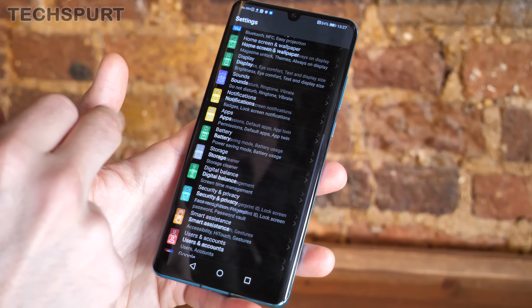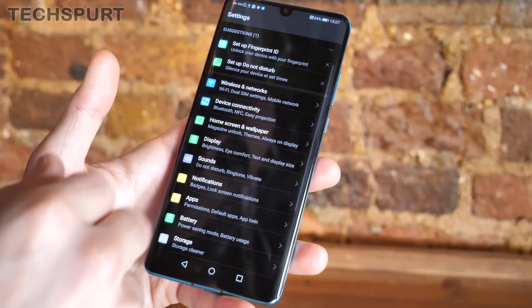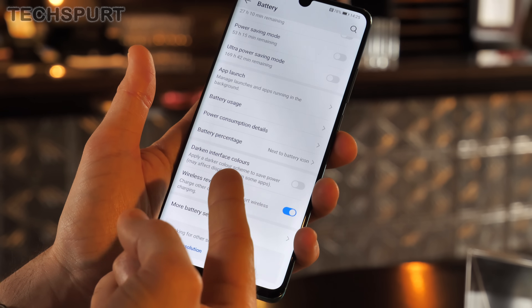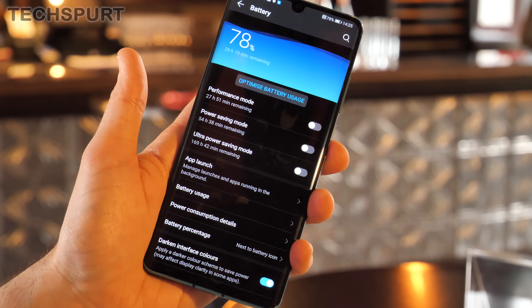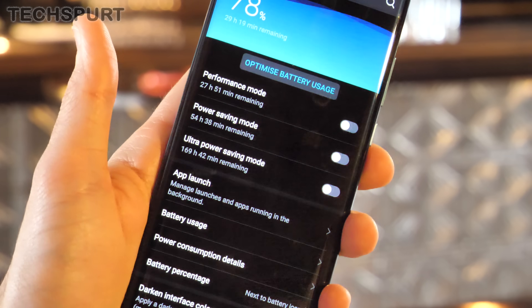Next up, everyone is getting excited about a proper dark mode in Android Q, but you can already do this on the P30 smartphones. Just head to the battery settings and then scroll down to Darken Interface Colours. Just a quick tap and your menus and other bits will all be inverted to white text on a black background. It looks dead sexy and it'll help save on battery life.